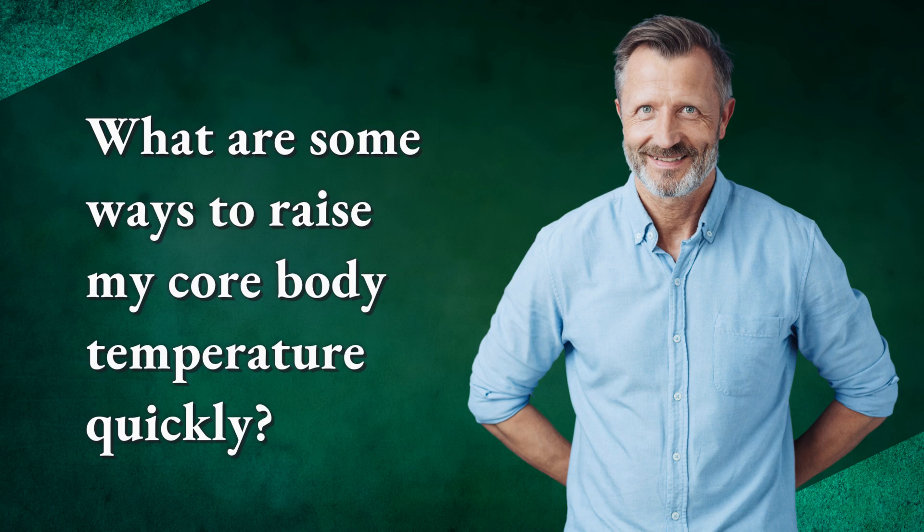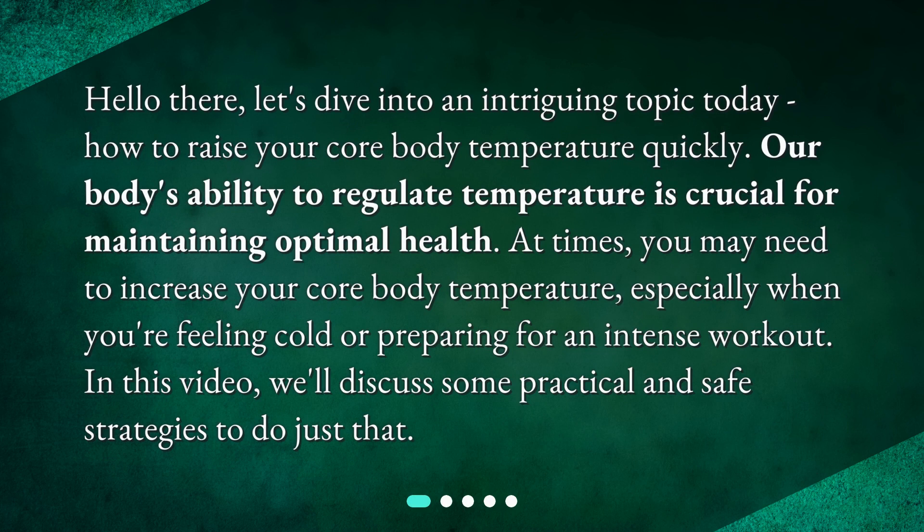What are some ways to raise my core body temperature quickly? Hello there! Let's dive into an intriguing topic today — how to raise your core body temperature quickly. Our body's ability to regulate temperature is crucial for maintaining optimal health. At times, you may need to increase your core body temperature, especially when you're feeling cold or preparing for an intense workout. In this video, we'll discuss some practical and safe strategies to do just that.